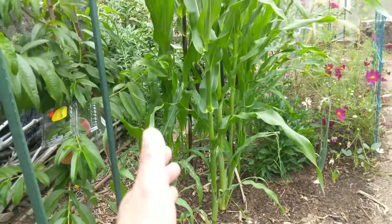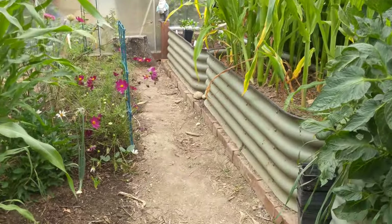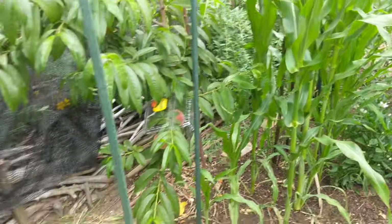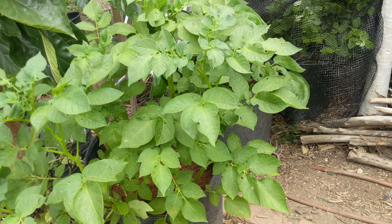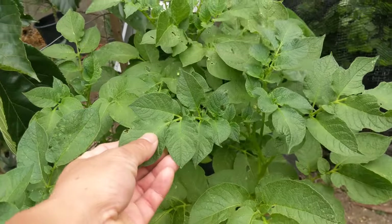In terms of corn, we have the strawberry popcorn over there and then the golden bantam corn — we always sow them staggered so that they're not producing pollen at the same time and cross-pollinating one another. We also have more potatoes over here in grow bags that we're trialing to see how potatoes do in grow bags. We have Yukon gold right here.